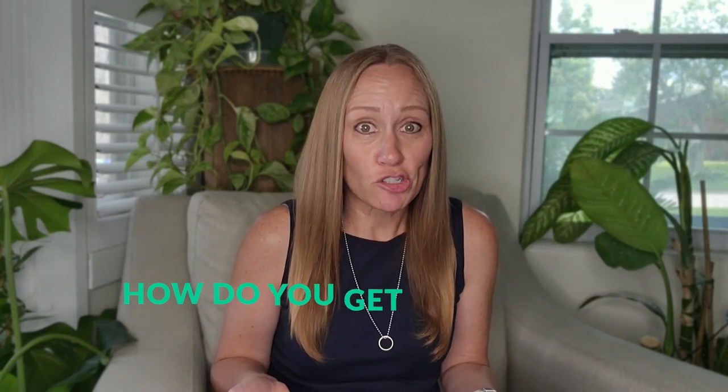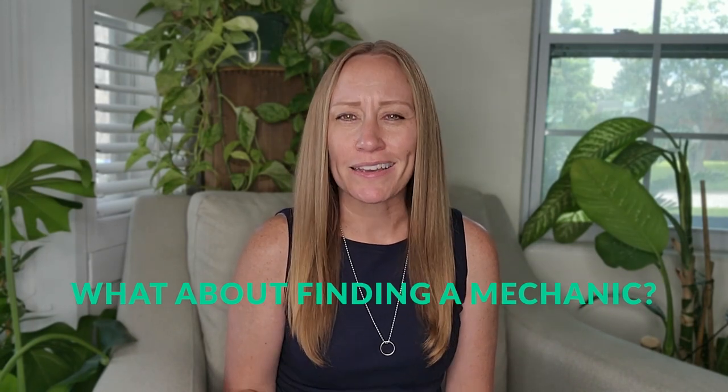How do you buy a car in Spain? What is the process? How do you get insurance? Are inspections required? What about finding a mechanic? I'm going to answer all of those questions today. Hi, my name is Nicole. Welcome to my channel, Travel to Money. In this video, I'm going to go over everything you need to know about buying a car in Spain.